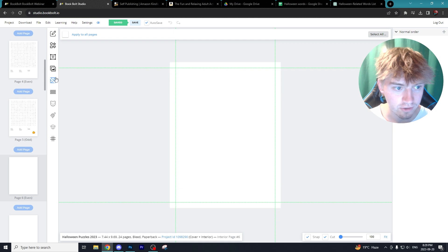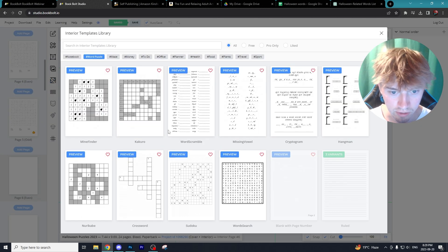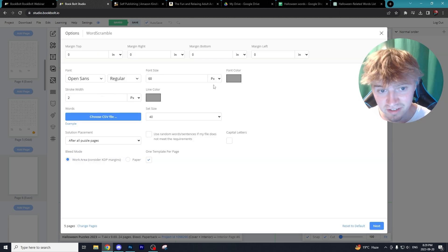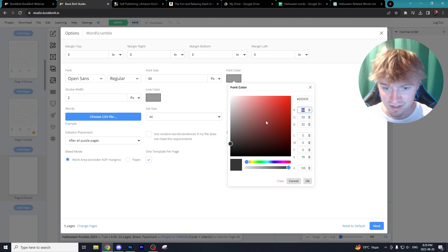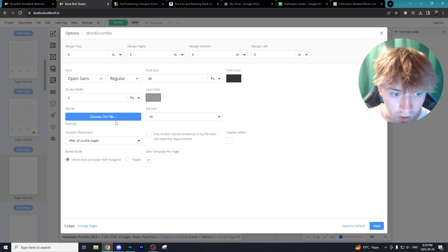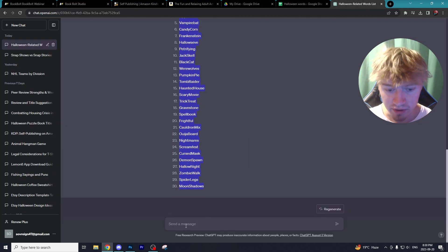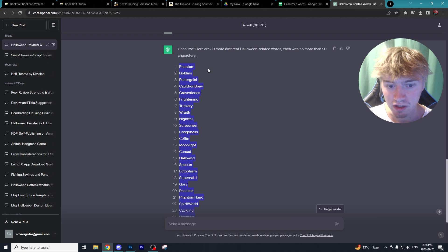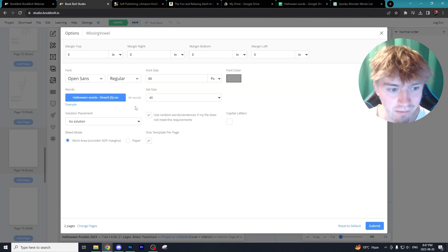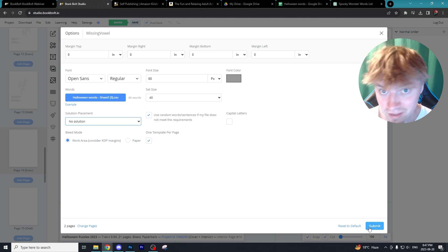I'm going to add another puzzle by going to the puzzle piece icon and selecting word scramble this time. The settings look pretty similar — I'll adjust the color and keep it consistent at 53-53-53 — then upload a new CSV file. I'll ask ChatGPT for 30 more different Halloween related words. I also just learned that for the solution you can select the solution placement and change it to no solution, so you won't have to add solutions at all — a simple fix I didn't realize at first.